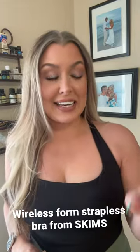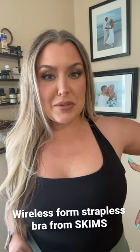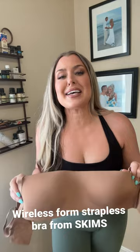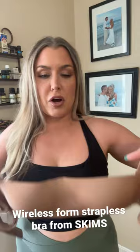If you guys need a supportive, comfortable strapless bra with no underwires — because I don't wear underwires — the search is over. Yes, I paid a pretty penny for it, but it's 100% worth it. You guys see it, it's a forming type of strapless bra. It does have straps if you want to wear it. It's from Skims.